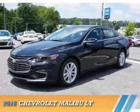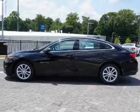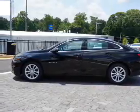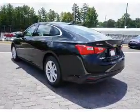Presenting the 2016 Chevrolet Malibu. It's powered by Front Wheel Drive, a 1.5-liter 4-cylinder engine, and a 6-speed automatic transmission.